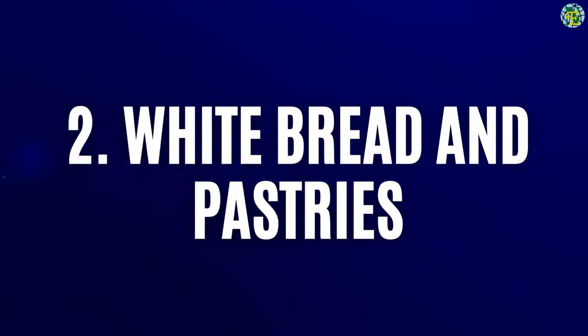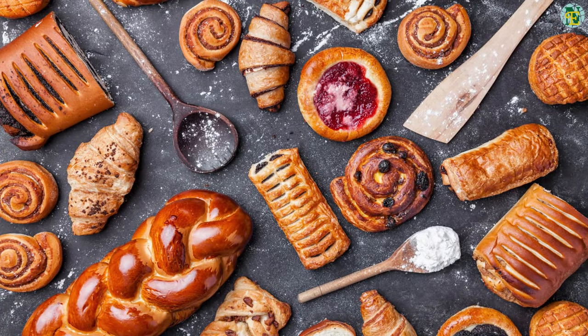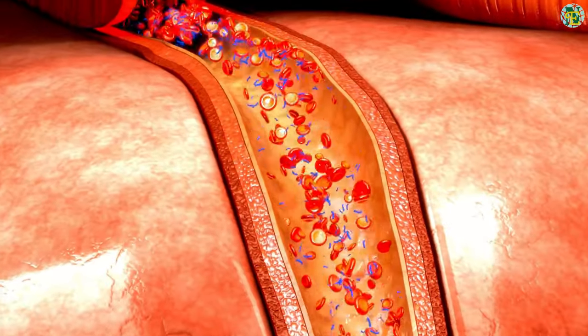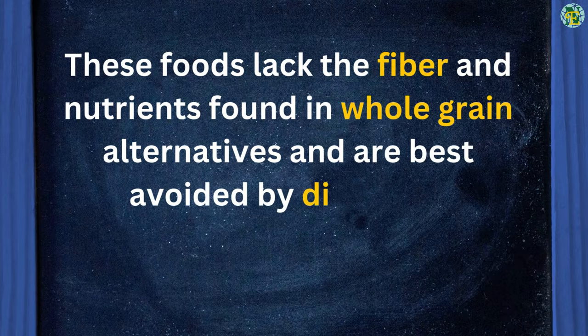Number two: white bread and pastries. White bread and pastries are made from refined grains, which can lead to rapid spikes in blood sugar levels. These foods lack the fiber and nutrients found in whole grain alternatives and are best avoided by diabetics.